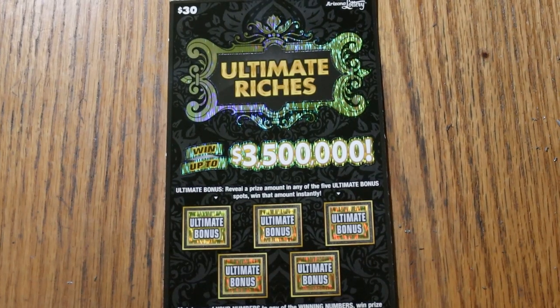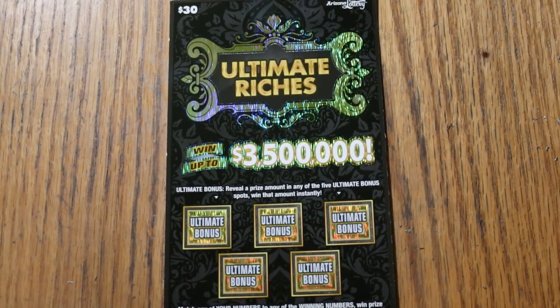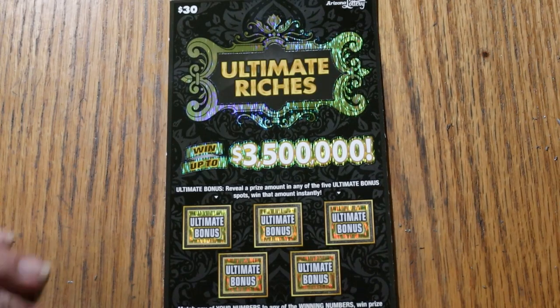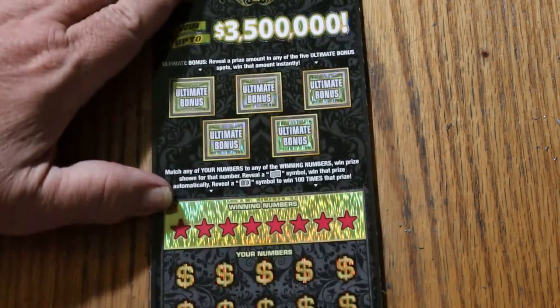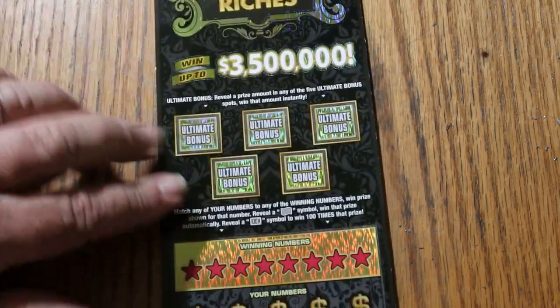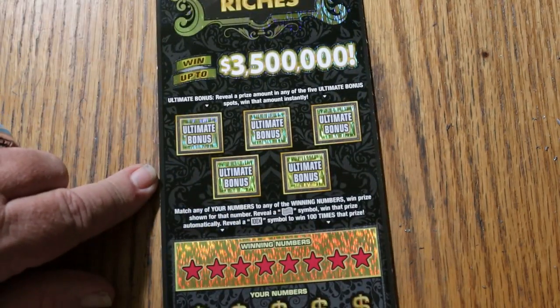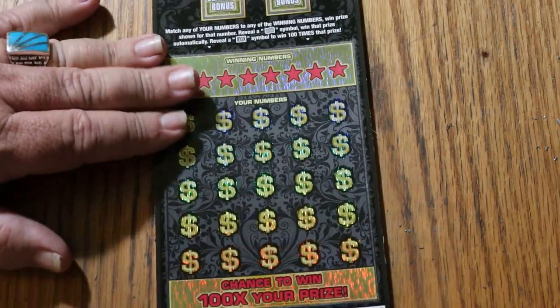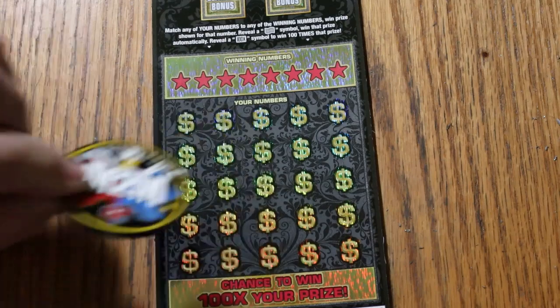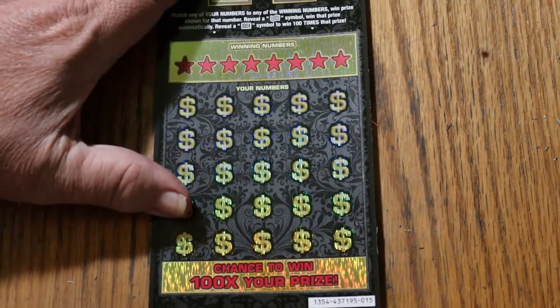What's up YouTube? AZ Scratchers here, welcome to the September 16th edition of the One a Day in September series, featuring the $30 Arizona Lottery Ultimate Riches. It's a simple match your number game, or you can find the flying dollar bill, or the 100 times symbol, or one of five bonuses. We're going to get started right away using M2M's excellent coin on this ticket.